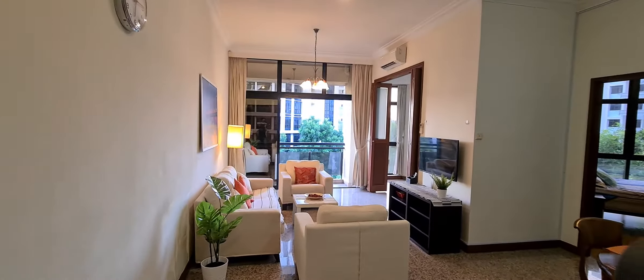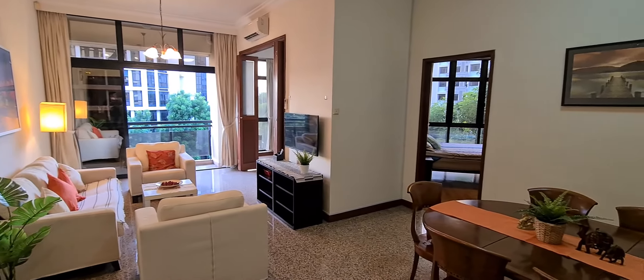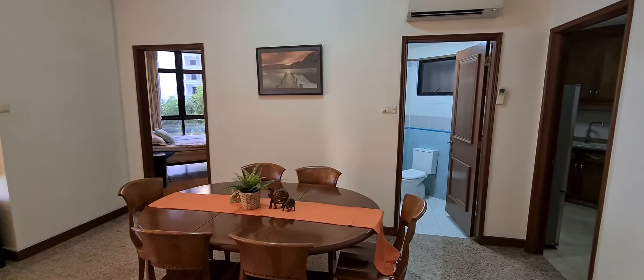Hi guys, today we are at Dover Park View. This is an old heritage condo. We are at the 2-bedroom unit, 969 square feet. Generous living space, as you can see.